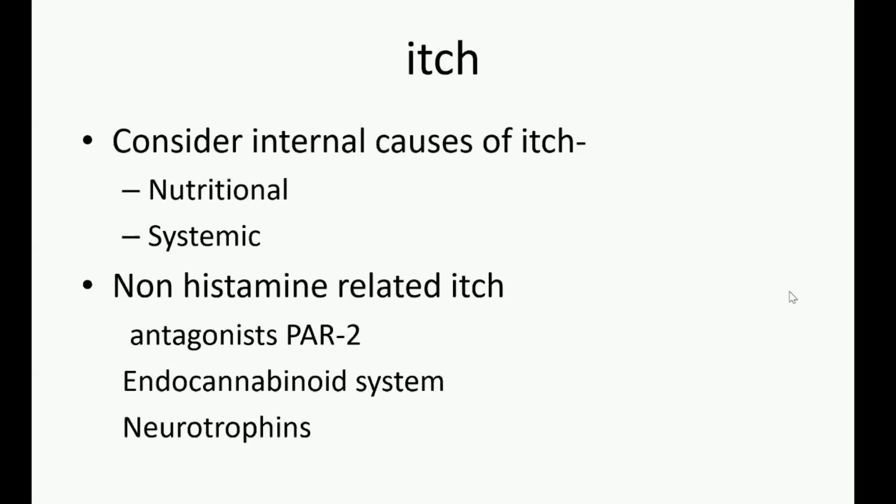There are a variety of other systemic things that can be associated with itch, from lymphoma to iron deficiency. So it's important sometimes to do blood tests if there's no evidence of the systemic sclerosis being active in particular.